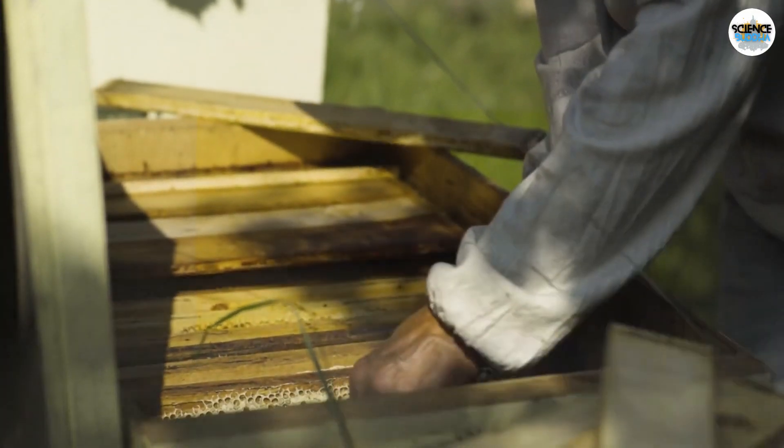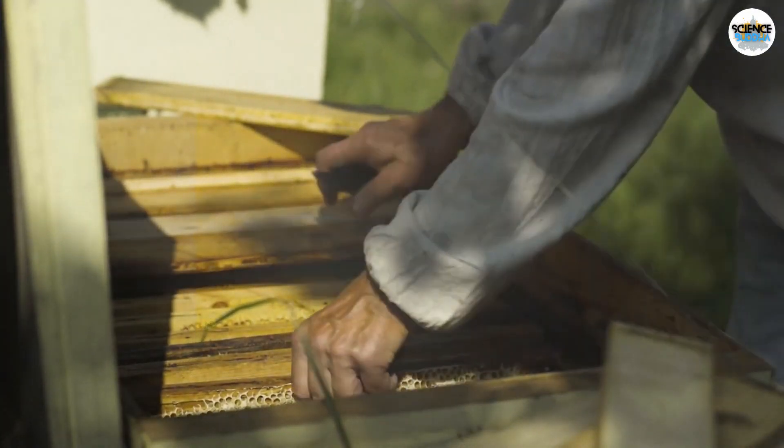Kepler was intrigued by the shape of honeycombs because they're constructed by a living entity. While he was looking for the force that shapes snowflakes, he also wanted to figure out why bees choose to create hexagons.